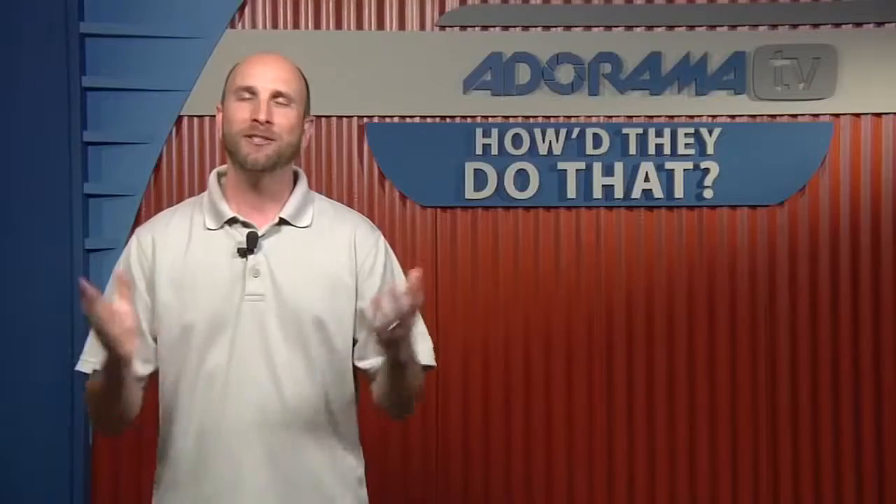Thanks for having me on. Jason, you do a wide variety of work. Can you tell us a little bit about the type of photography that you do? Yeah, I'm based in Birmingham, Alabama, and most of my work is editorial and advertising on-location portraiture.